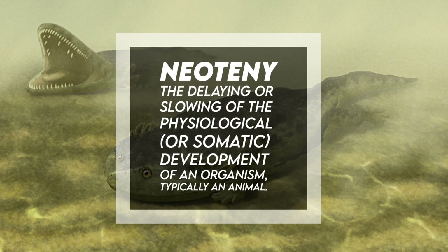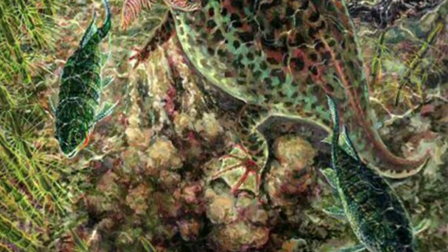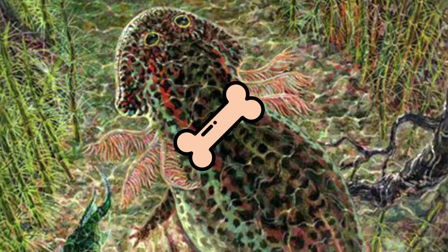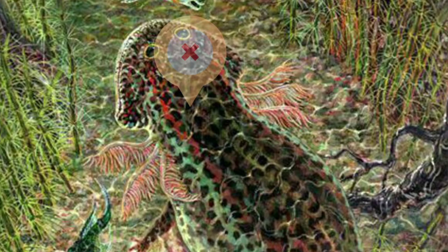These gills were located directly behind the head and arranged into three pairs. These gills are known to be a permanent feature of adult animals due to the fact that they were actually supported by bone. It is possible that the gills were sometimes placed behind the broad head to protect them from damage and hide them from view.